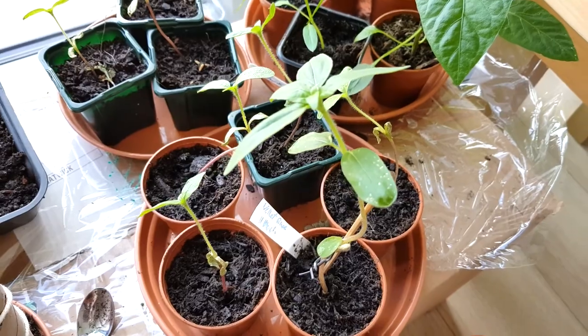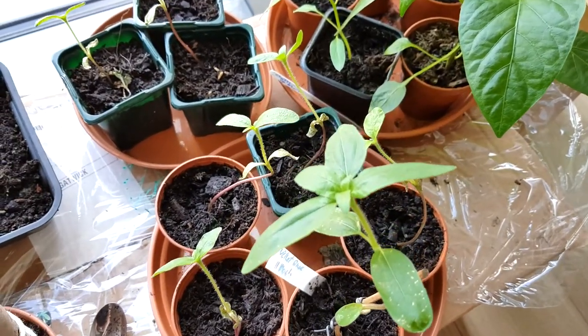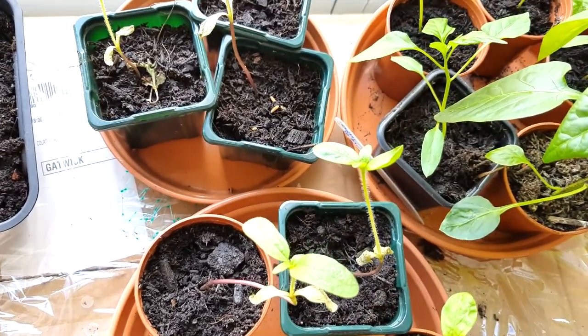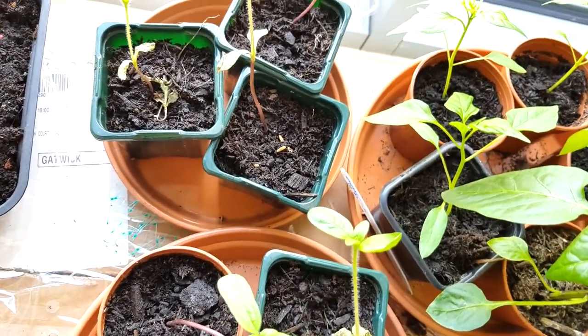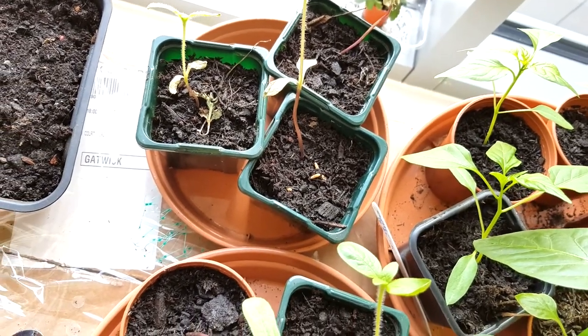We've got a few velvet queen sunflowers that are from seeds that I harvested last year. They're really not doing too well at all - they're quite leggy because obviously I don't get much direct sunlight. But even so, they seem very, very unwell.